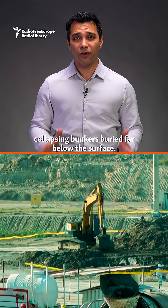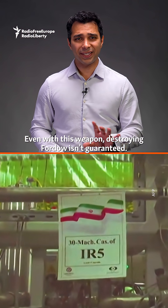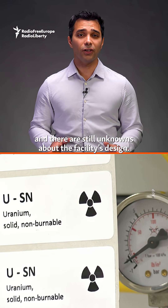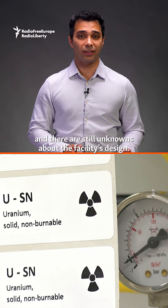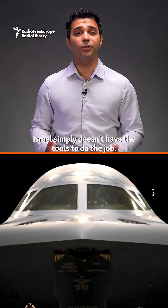The GBU-57 works by collapsing bunkers buried far below the surface. Even with this weapon, destroying Fordow isn't guaranteed — it might take multiple hits, and there are still unknowns about the facility's design. But without U.S. help, Israel simply doesn't have the tools to do the job.